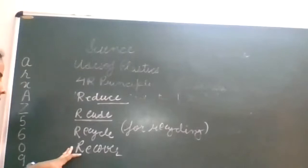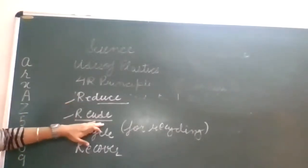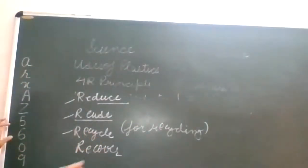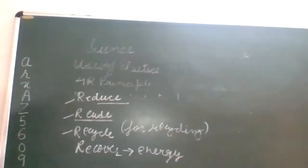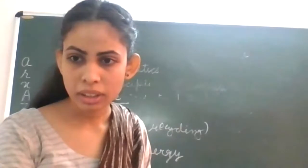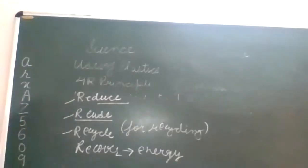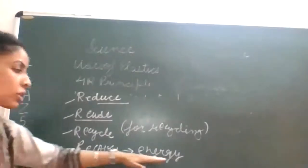The fourth R is Recover. After we have reduced, reused, and recycled plastic, if there is still waste left over, we can recover the waste and produce energy from it.